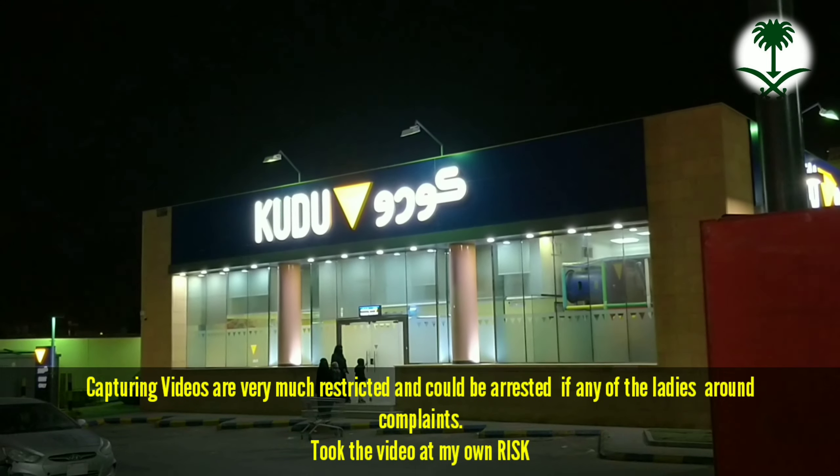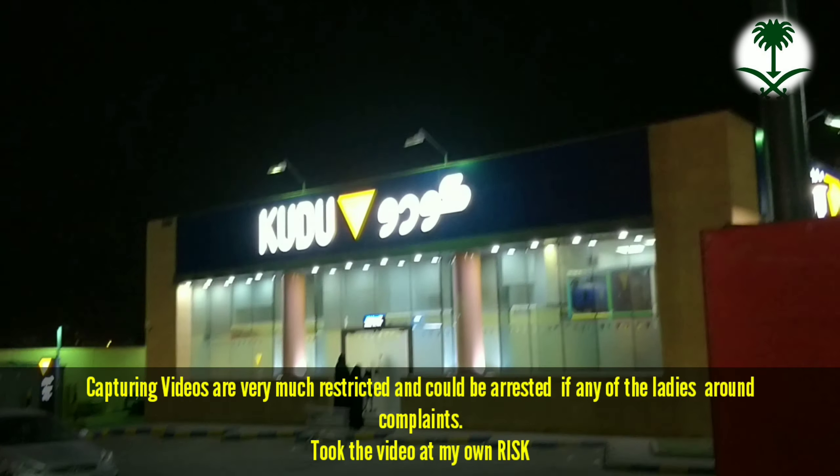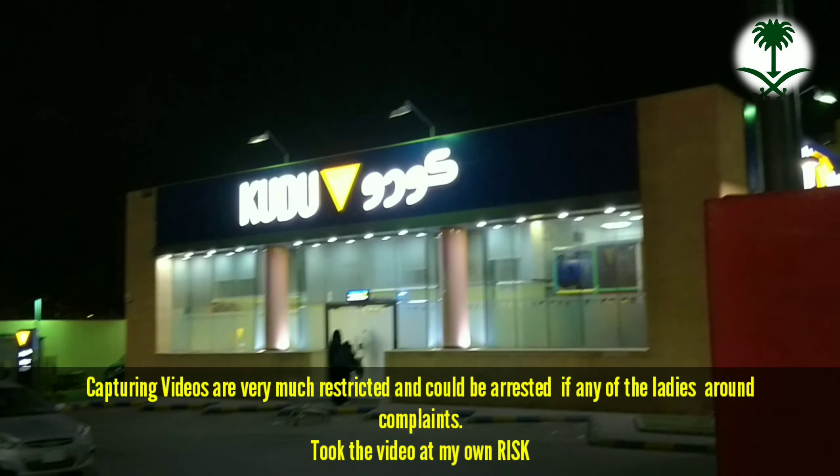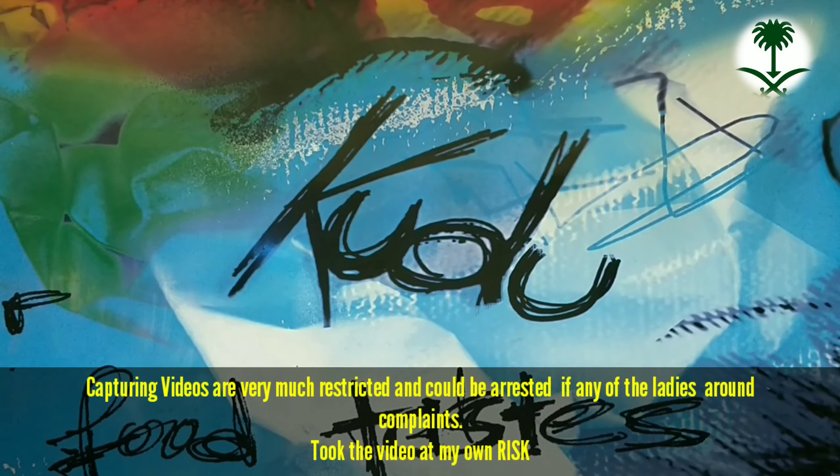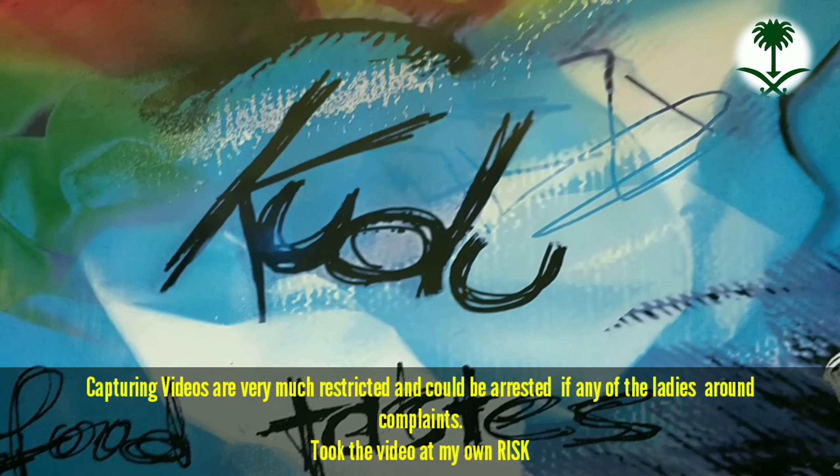Please do try Kudu — this is the burger and sandwich shop. We're just entering this place to have a couple of burgers. Kudu is a large food chain in Saudi Arabia and serves some of the best burgers and sandwiches, which are very much famous among the Saudis.